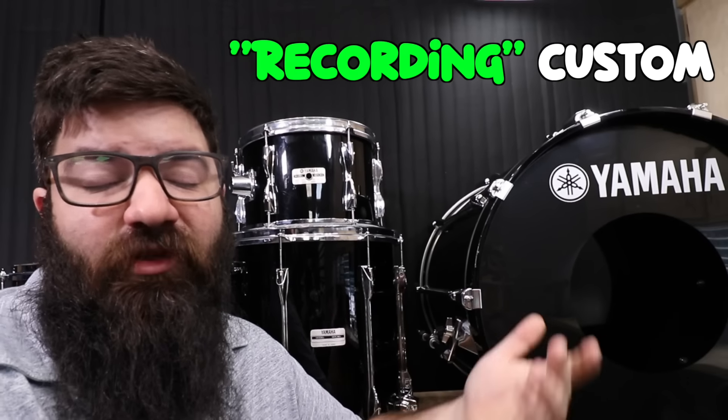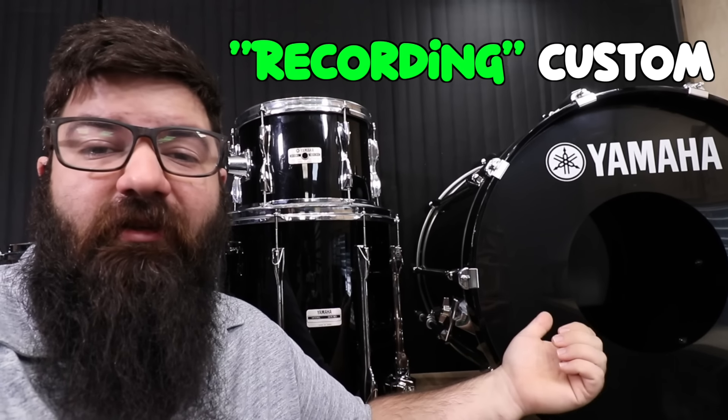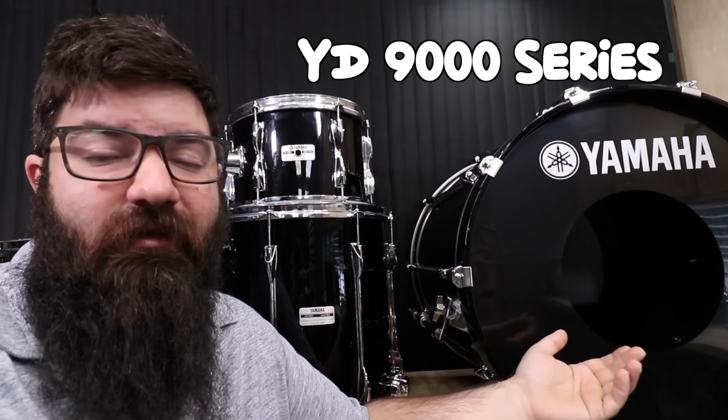What about the recording aspect of the Recording Custom? Tim talked about it a little bit, and originally these were just the YD-9000 series, so Yamaha had a good reason to change the name.